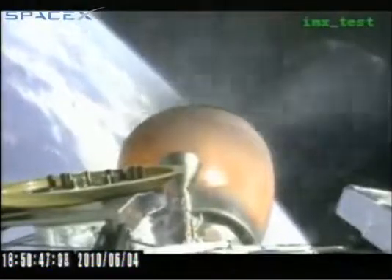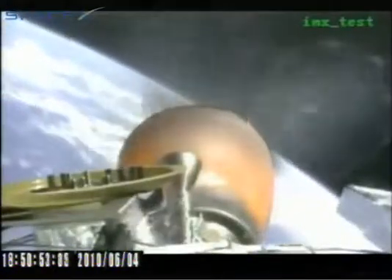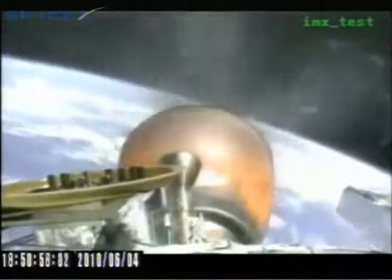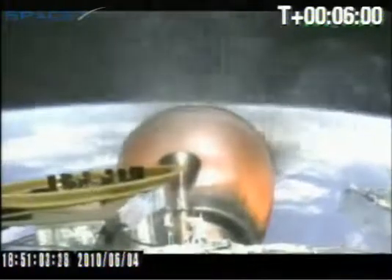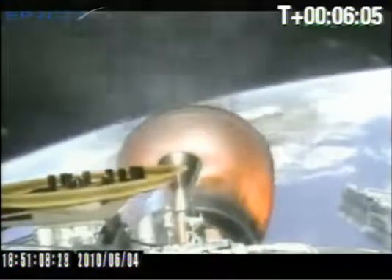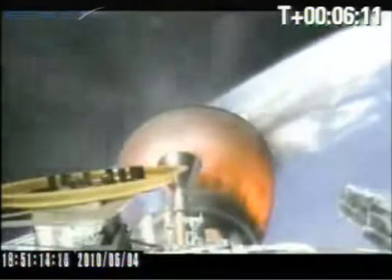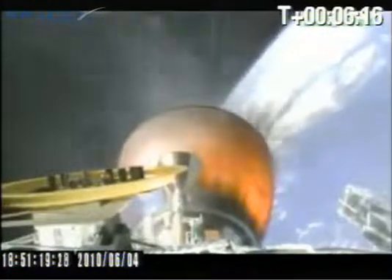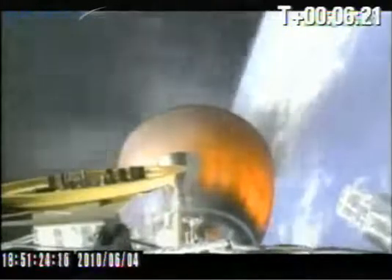Second stage is preparing to trim propellants. We have second stage telemetry lock and power systems are nominal. Guidance is still nominal. The vehicle is currently traveling at almost 5,000 meters per second at an altitude of 239 kilometers.